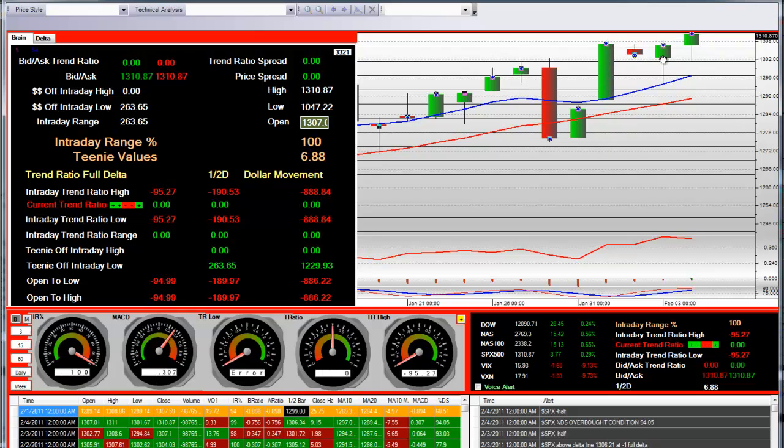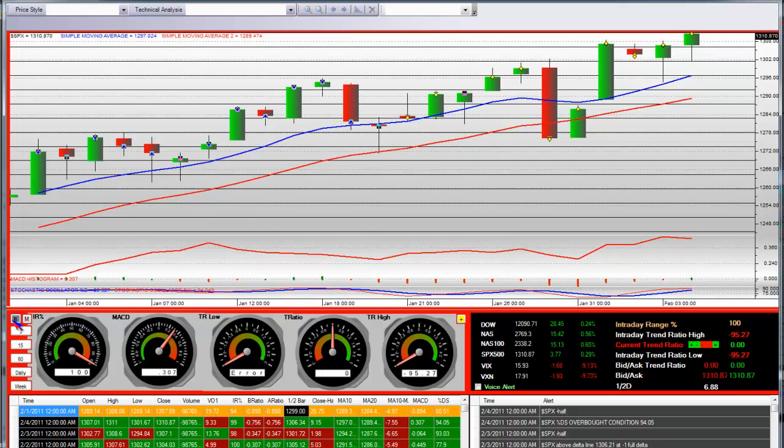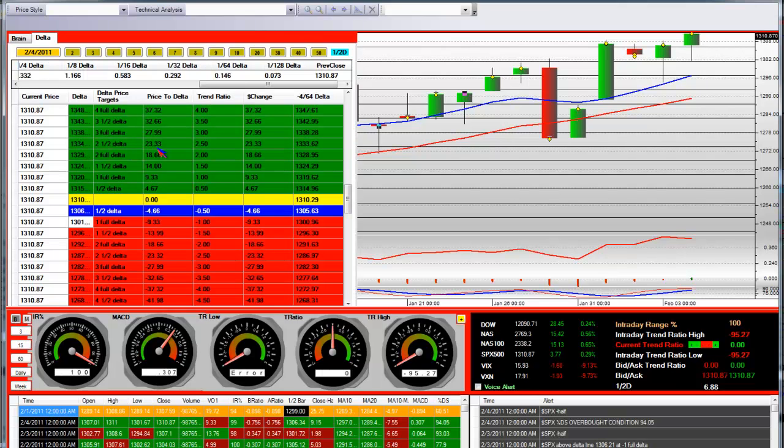If we start closing below it, then the S&P closed very strong at 100% IR. So that's the support level on the S&P. The resistance levels — once again, that's going to be 1320, a half delta above it, a one and a half at 1324, two full at 1329, and two and a half up on the upper end — that's going to be a big area at 1334.